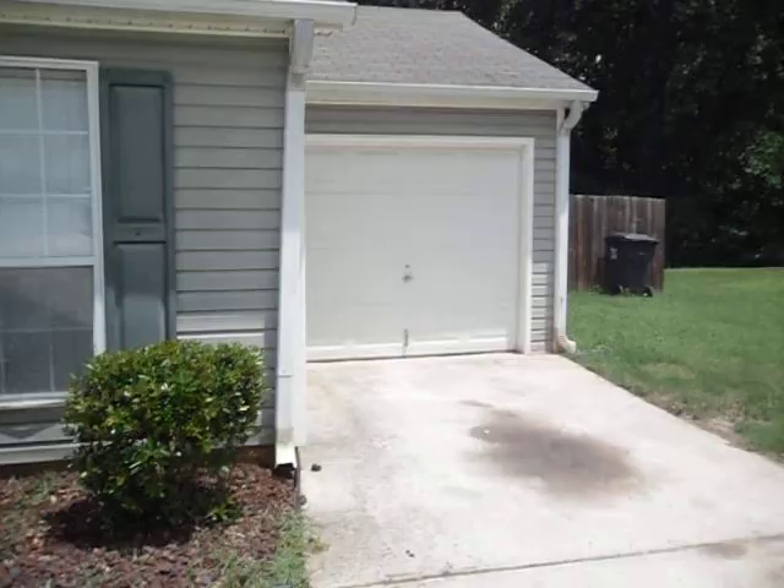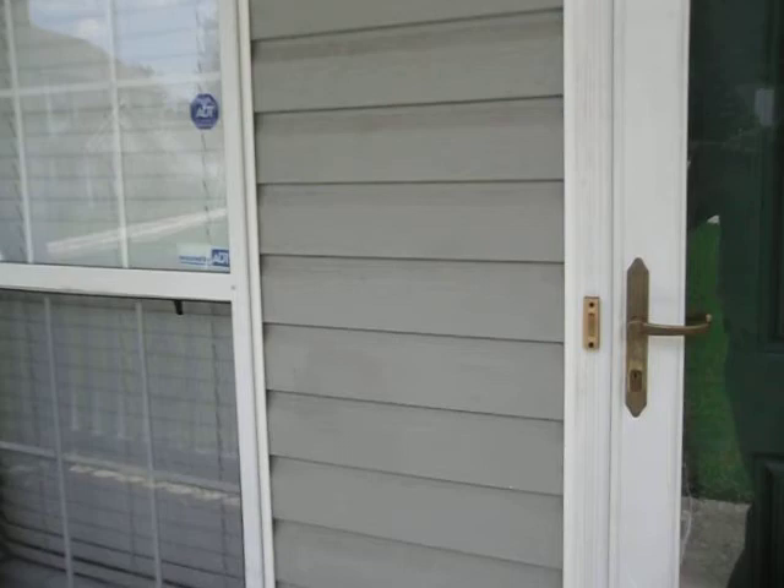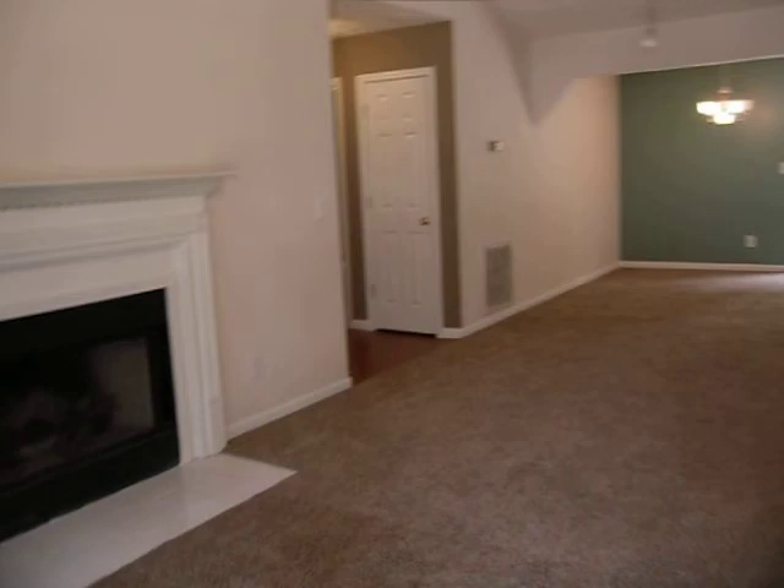As you can see, we've got a one-car garage here. And as we come through the front door, we're going to enter into the living room.